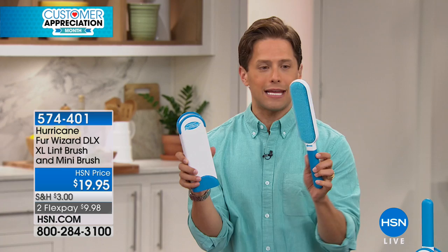There is a better product, there is a better solution. It's a one-of-a-kind innovation called the Hurricane Fur Wizard. It keeps all the yucky, dirty hair and dander inside and it works over and over again.